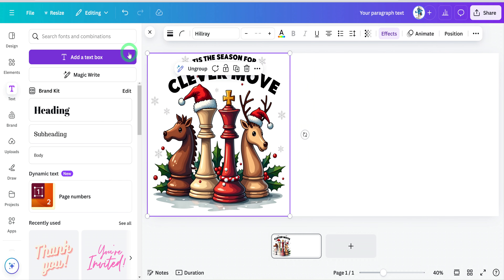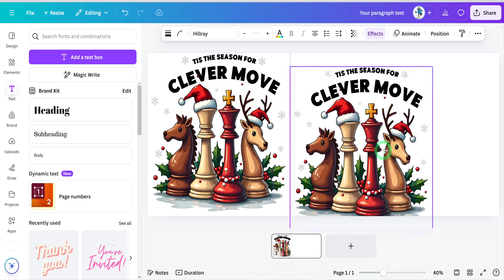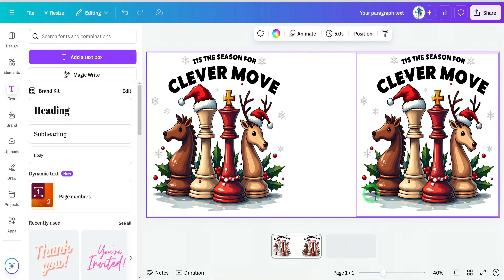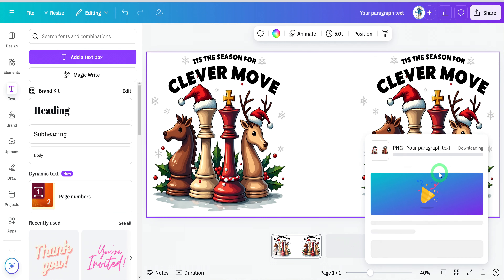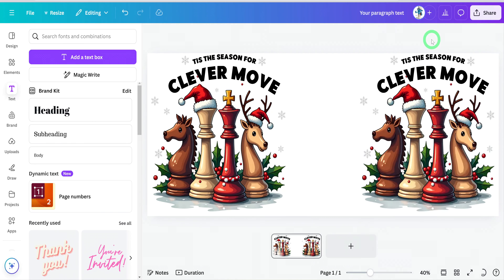Once your text is added and everything is aligned, group all the elements together. Then make a duplicate copy and move it to the extreme right of the canvas — this ensures that when we download the design, it fits perfectly on Printify's template. Now click Share and go to Download. Remember to select Transparent Background before downloading to ensure it looks clean on your mug. Click Download and your design will be saved to your computer.